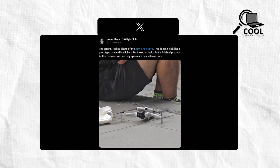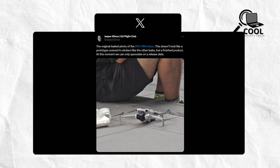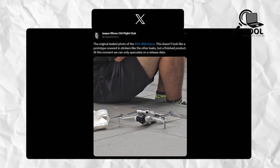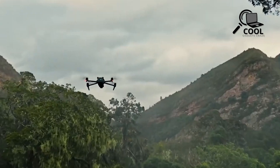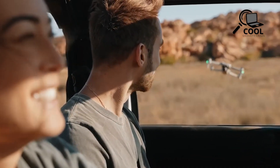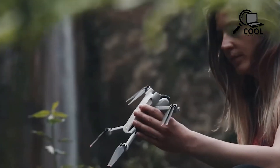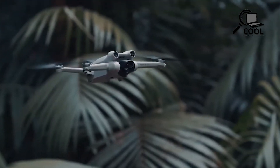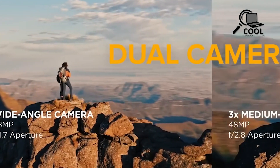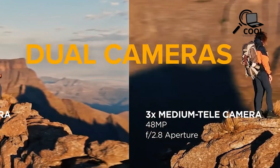While the leaked image might only showcase modest advancements, it's quite conceivable that the Mini 4 Pro will inherit the majority of the convenient upgrades showcased in its more expansive counterpart, the Air 3, presented in a more compact package. This positioning makes it a potentially exceptional travel companion in line with the trend set by its predecessors. The key marker of this enhancement lies in the modified fisheye sensors positioned above the camera and gimbal, oriented sideways to capture a wider field of view, as opposed to being directed straight ahead.